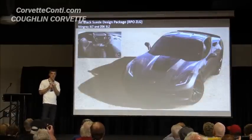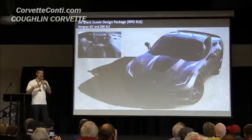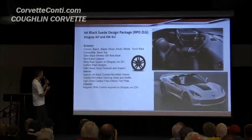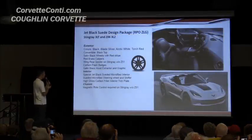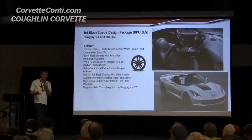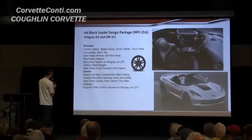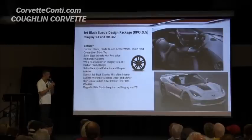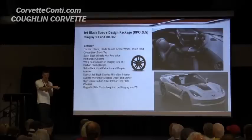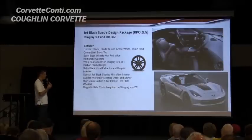The third is the black suede package. It's a very serious, performance-oriented looking car. It comes in black, blade silver, arctic white, or Torch Red. You get satin black wheels — instead of the high gloss black — with a red stripe, which is a really cool detail. The badges are carbon flash. This car also has a satin flat-black Jake stripe on the stinger area of the hood, with a satin-detailed Jake logo.